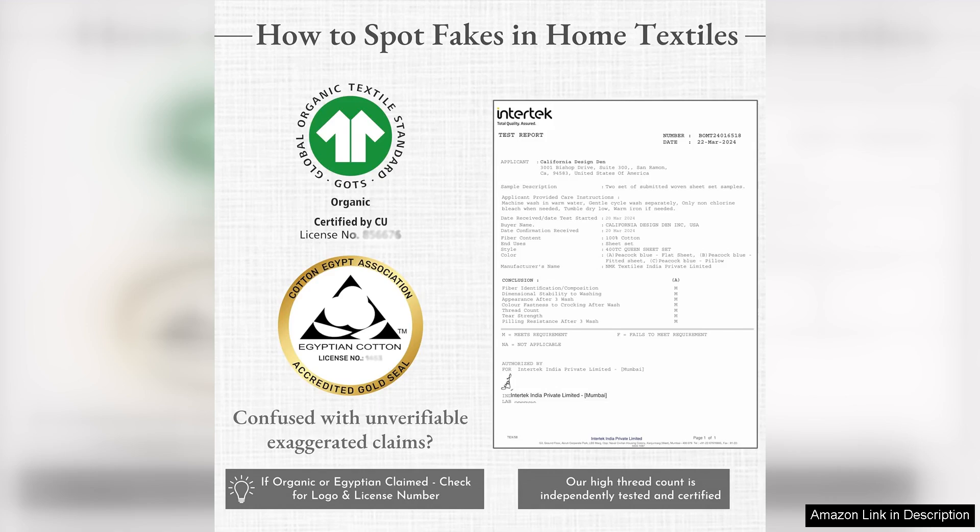Overall, the California Design Den Queen size bed set is a fantastic investment for anyone looking to elevate their sleep environment. With its combination of comfort, style, and durability, it's no surprise that this set has received accolades. If you're in the market for high quality bedding that feels great and looks even better, I highly recommend this set. Your bedroom deserves it! Thank you.